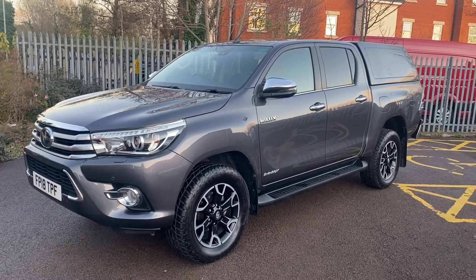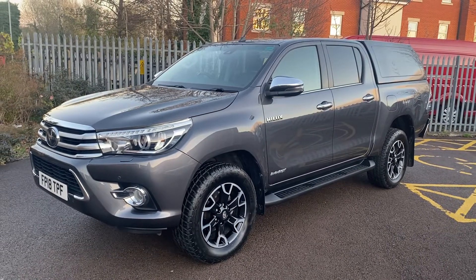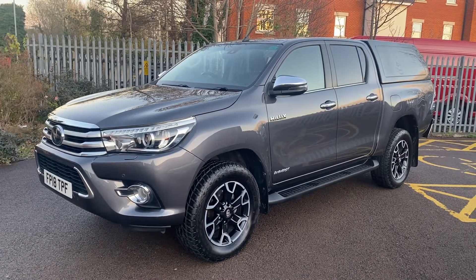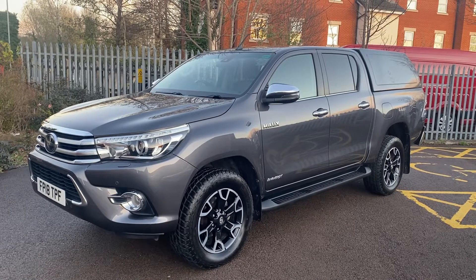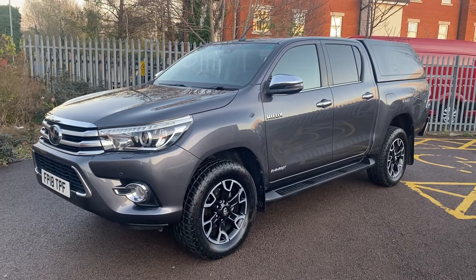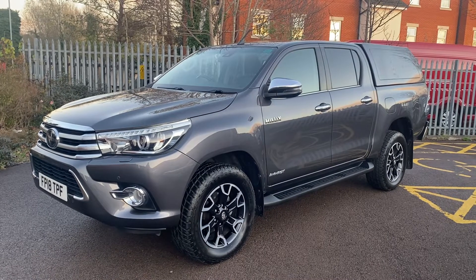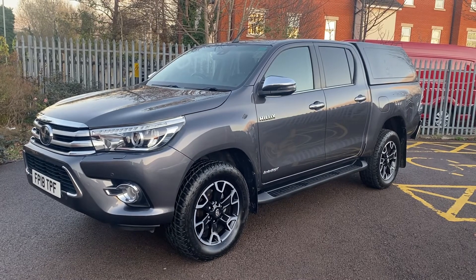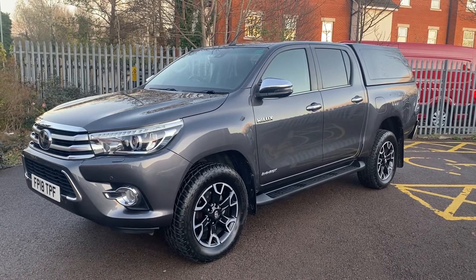Hi, good afternoon, it's Simon at Vans Today in Worcester. I'm going to give you a quick video walk around of this 2018, on an 18 plate, Toyota Hilux. It is the 2.4 D4D, automatic gearbox, and it is the Invincible X — the top of the range example — with a colour-coded Truckman hard top on the back, so there's a couple of grand's worth you don't have to spend out on. It does have a tow pack fitted as well, so that's about another £400. It's a one keeper from new, direct off lease, done 53,000 miles, and doesn't it look well in that grey metallic paint with the black leather interior.